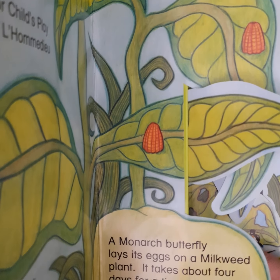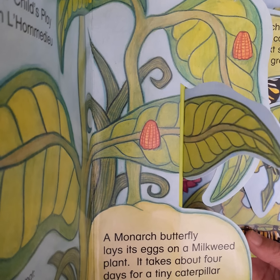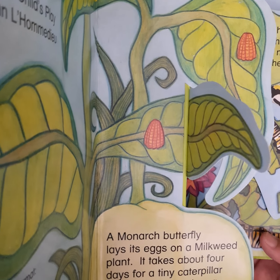A monarch butterfly lays its egg on a milkweed plant. It takes about four days for a tiny caterpillar to form inside each egg.